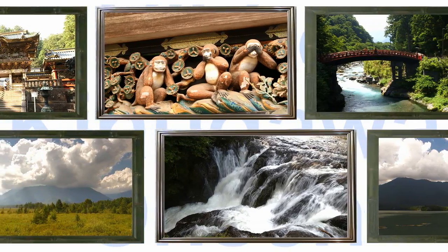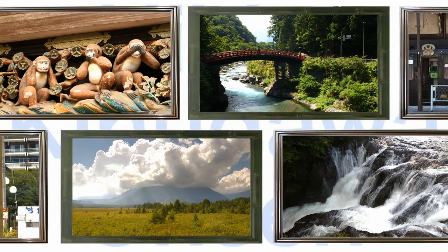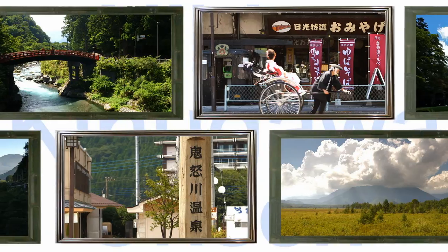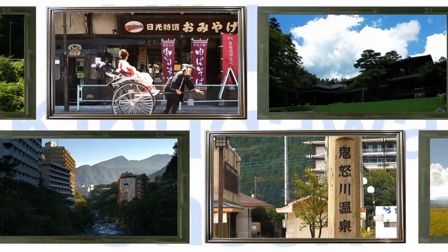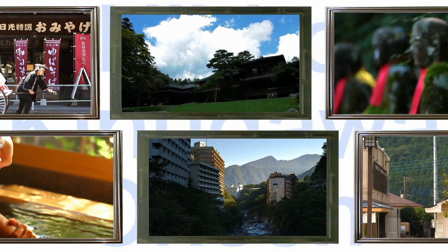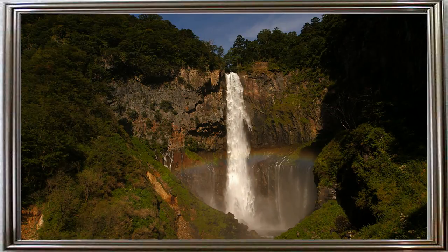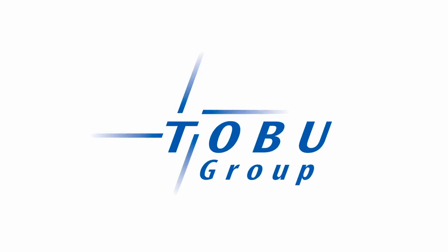Welcome to Nikko and Kinugawa Onsen, a popular travel destination in Japan. The traditional Japanese scenery entertains more than 10.5 million visitors from all over the world annually. Starting from Japan's brand new landmark tower, Tokyo Skytree, which is 634 meters high, hop on the Tobu Limited Express Spacia for only two hours from Tokyo. We will take you on a wonderful journey with Tobu. Presented by Tobu Railway Group.